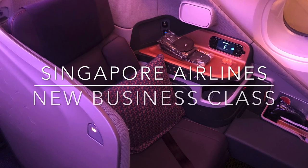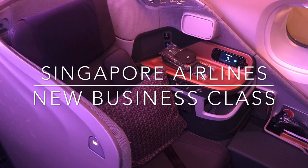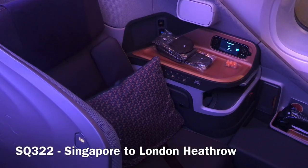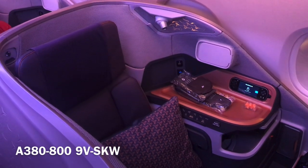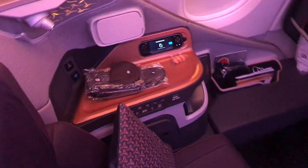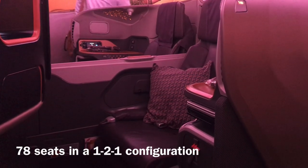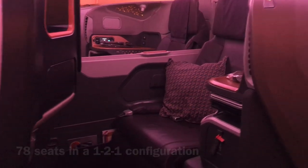Hi everybody, it's Chris Frame here and welcome to Singapore Airlines Airbus A380's new business class product. I flew on the A380 from Singapore through to London in November of 2019, and I was delighted when the seat map changed to show the new A380 business class configuration. Here's a look at the seat up on the upper deck — it's absolutely a magnificent looking cabin, very elegant looking seats and plenty of space.